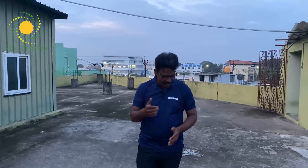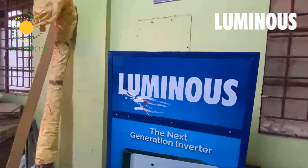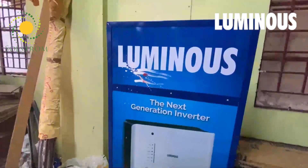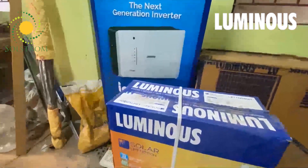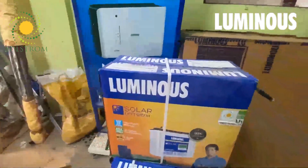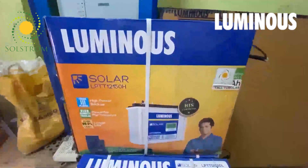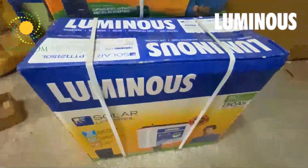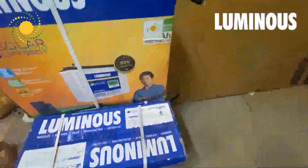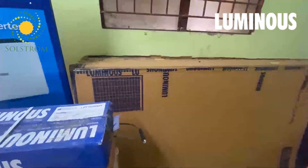This is an important brand we are doing distribution for. It is none other than Luminous. Luminous is a very big brand — the inverter battery number one brand — and a quality product at the top.